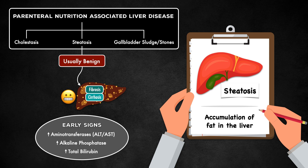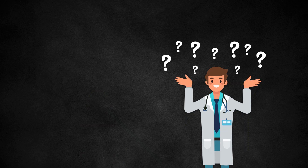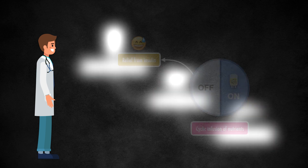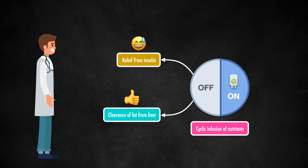Early signs include elevated serum aminotransferase levels, alkaline phosphatase, and total bilirubin. Although steatosis occurs most often in the setting of overfeeding, it sometimes happens with no known cause. One hypothesis is that the continuous infusion of nutrients leads to excessive insulin secretion, and this promotes fat deposition in the liver. Therefore, by switching to a cyclic infusion of nutrients, the body can get relief from the secretion of insulin, and this allows for clearance of fat from the liver.